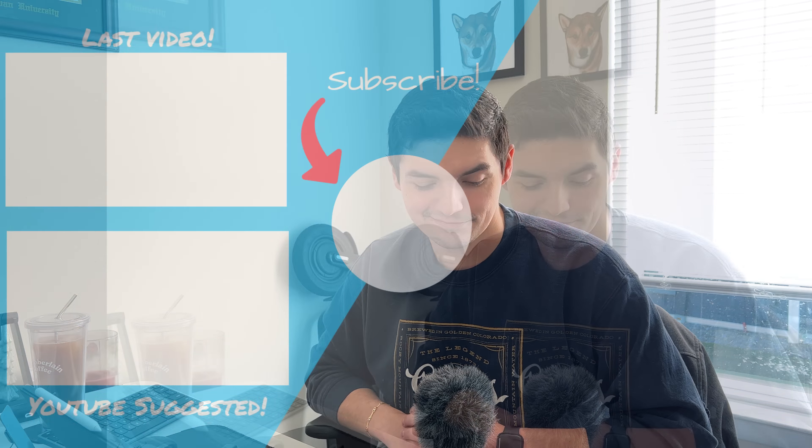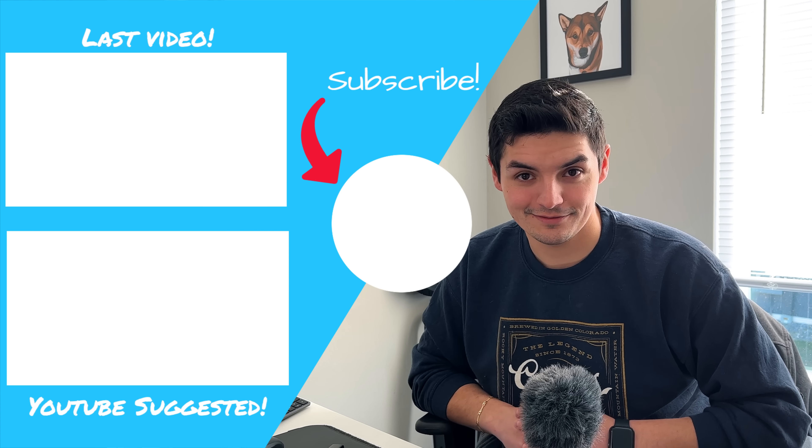Big shout out to OnlyOffice for bringing this software to light — I absolutely love it and highly recommend it. The link will be in the description below if you want to check it out as an alternative, especially on iPad for doing real professional work on the go. Don't forget to like, comment, subscribe, and leave a little dolphin if you made it to the end — thanks for watching, I'm out.